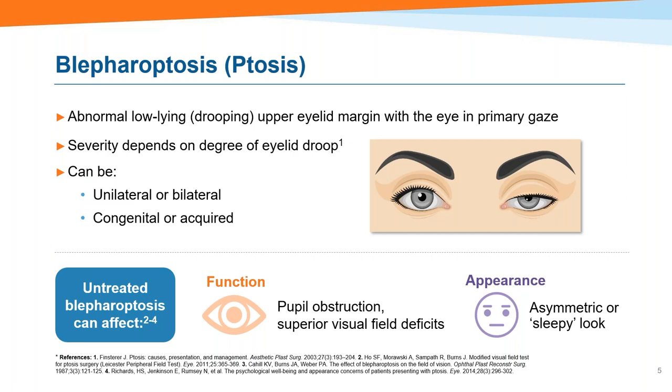We qualify and quantify severity based on how much the upper eyelid is drooping. A drop of one to two millimeters corresponds to limited visual impairment, but as you get beyond two millimeters downward, visual impairment increases. Blepharoptosis can be either unilateral or bilateral, and based on age of onset we categorize it as congenital or acquired — it's the acquired form we're speaking about tonight, and it increases as patients age.